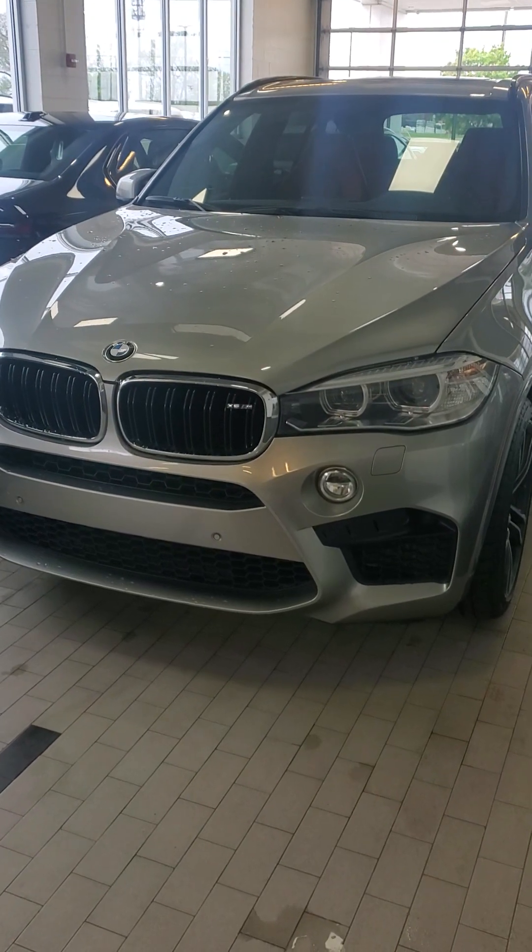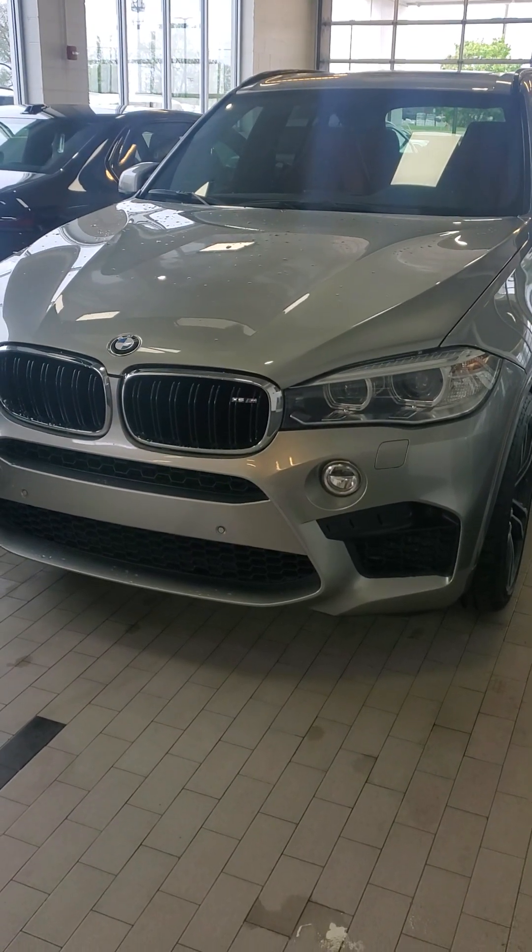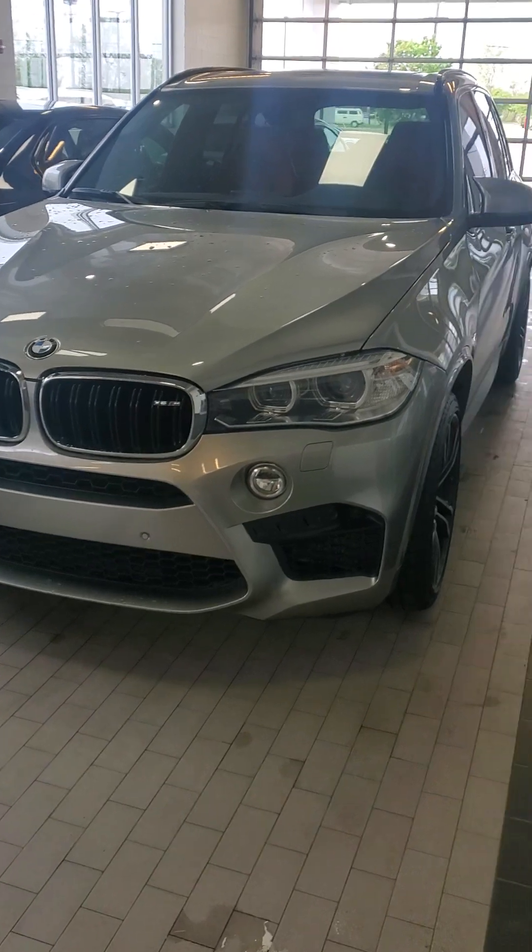Ivan, this is Paul at Dreyer Reinbold in Greenwood, Indiana, sending you your video about the X5M here.